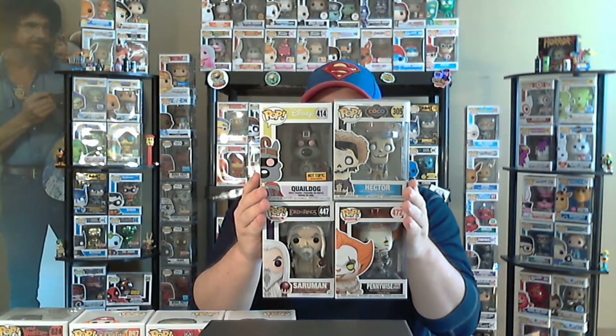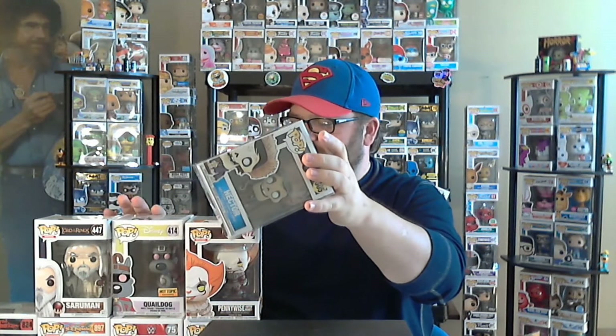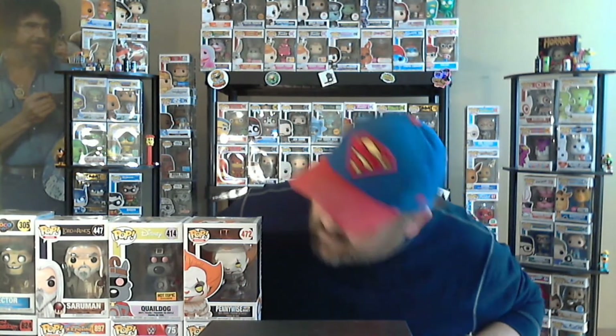What's your favorite pop? We're going to go over value here real quick, but put down in the comments which one your favorite of these four is. I like to pick my favorite before I see value. I'm going to say the Lord of the Rings one is the least expensive, Quail Dog second least, then the Lord of the Rings character, and Hector is the top. Let's see what we got.